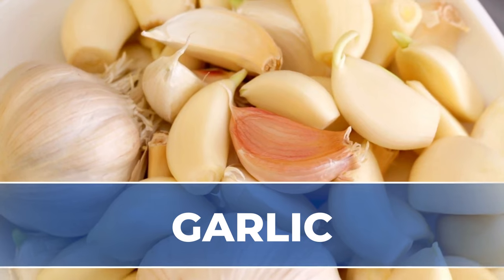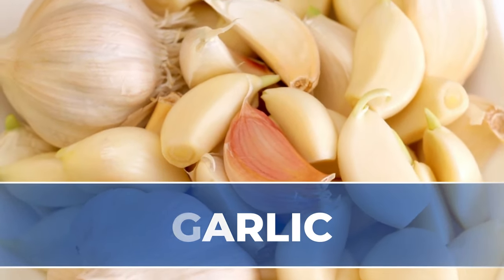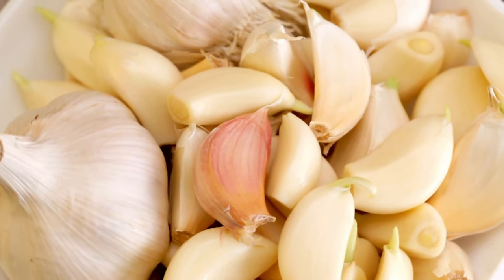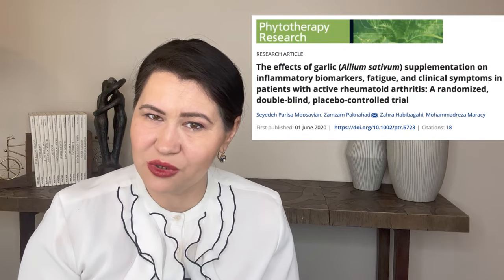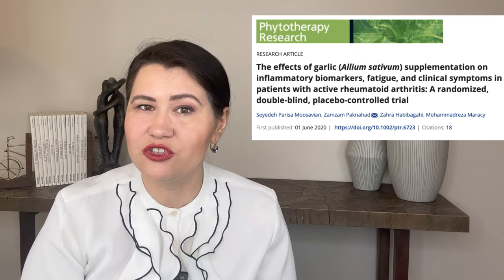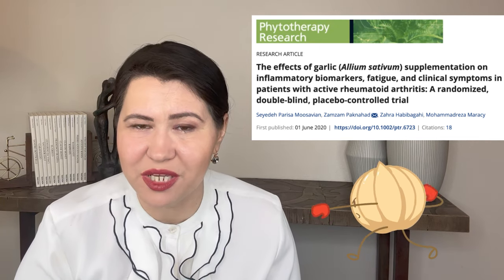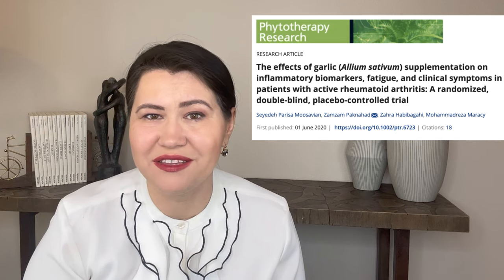Garlic. Garlic is one of the most commonly used spices in the world and is known for its effects to decrease blood pressure, decrease cardiovascular risk, and to have anti-bacterial and anti-inflammatory effects. In 2020, a randomized controlled trial on 70 patients with rheumatoid arthritis showed that those who took 1,000 mg of garlic for 8 weeks had a decrease in their markers of inflammation, decreased fatigue, and decreased pain and swelling in their joints.